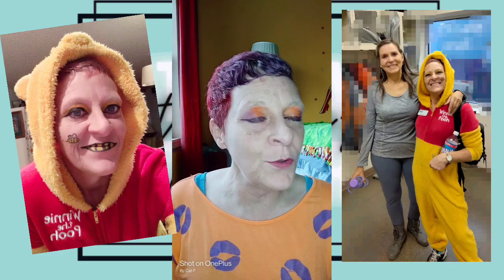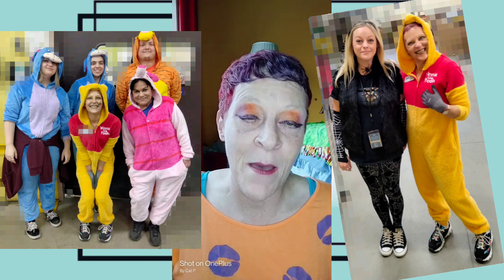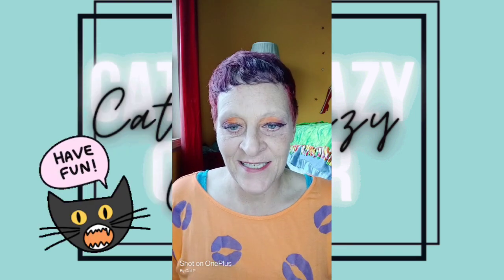Next we have Pooh Day. I was Winnie the Pooh, and as you can see, we had two Eeyores, a Piglet, and Tigger. That was a lot of fun to have that big of a group of us all dressed up doing Halloween fun things.